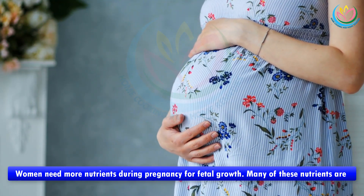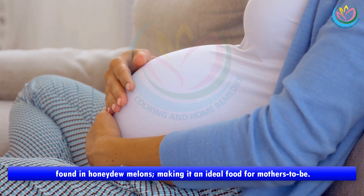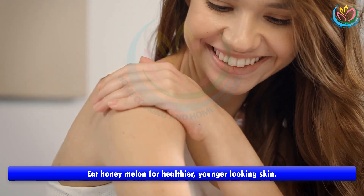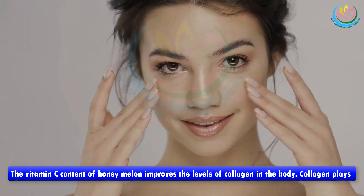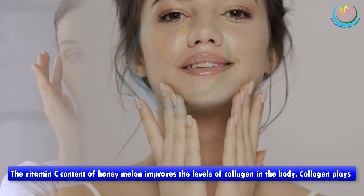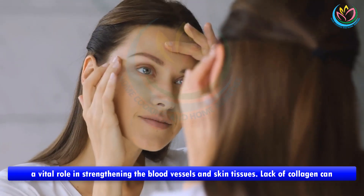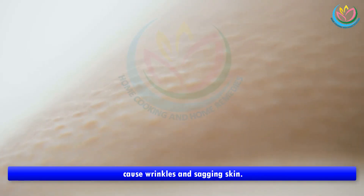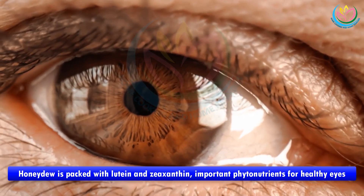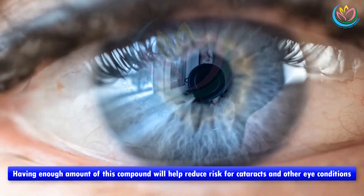Pregnancy: women need more nutrients during pregnancy for fetal growth, and many of these nutrients are found in honeydew melons, making it an ideal food for mothers-to-be. Skin health: the vitamin C content of honey melon improves collagen levels in the body. Collagen plays a vital role in strengthening blood vessels and skin tissues — lack of collagen can cause wrinkles and sagging skin.